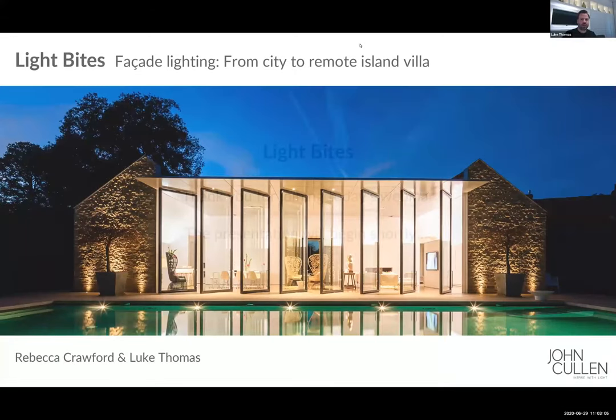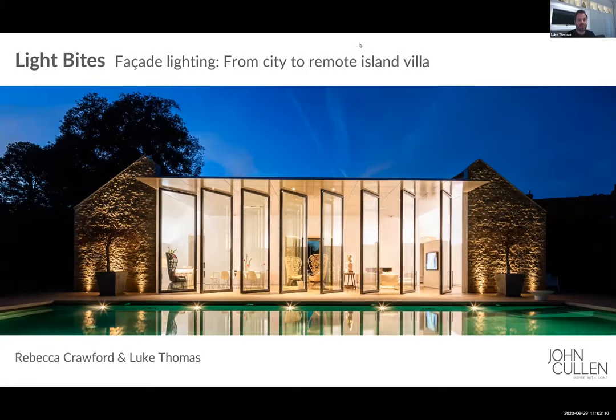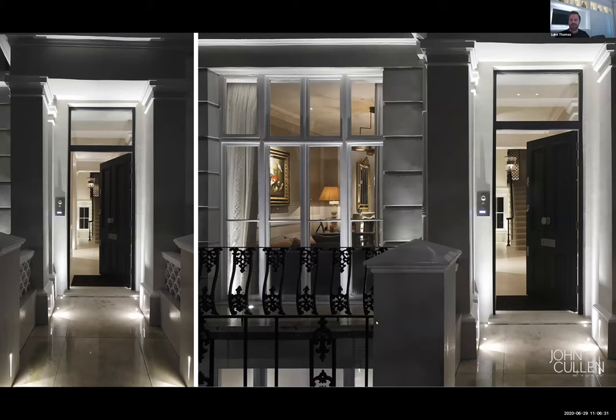Hi everyone, welcome to today's Light Bites webinar. Today we're going to be looking at facade lighting. Bex has put together a great presentation for us. We're going to be looking at everything from city properties to remote island villas, so you should see a lot of variation in the type of images, because every house is different and you need to consider its individuality when creating your lighting designs. We'll give you some top tips on that today. Over to you, Bex.